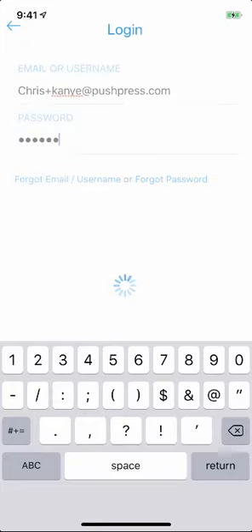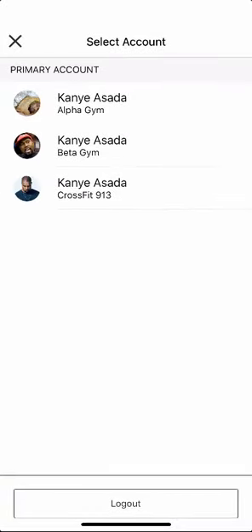All right, it's something else we've baked into this new app. Before I showed the subaccount switching, we can also have the same primary accounts across multiple gyms if they use the same email, which is cool.